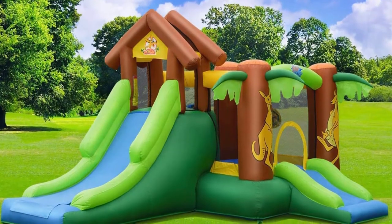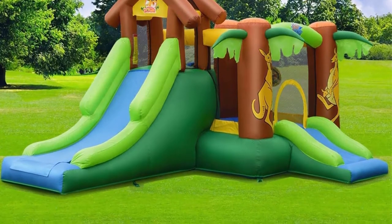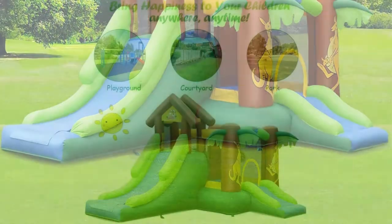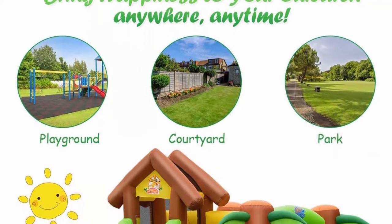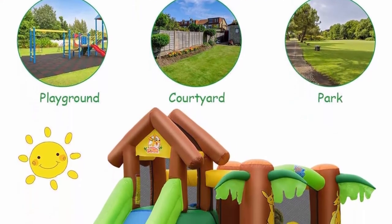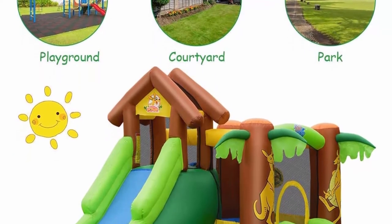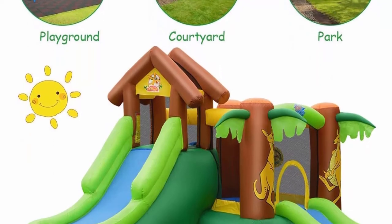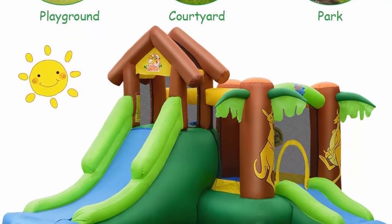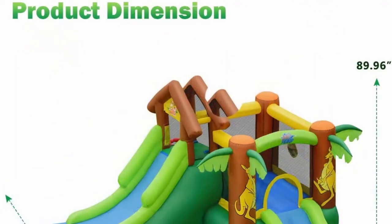This bounce house castle is equipped with a powerful 740W air blower. It can be inflated in a few minutes and keep the entire structure upright during use. It can also complete the deflation process in a few minutes — just turn off the blower and deflate, then store it in a carrying bag for easy storage. The 740W blower has passed all certification, with leakage protection function, making it safer to use.